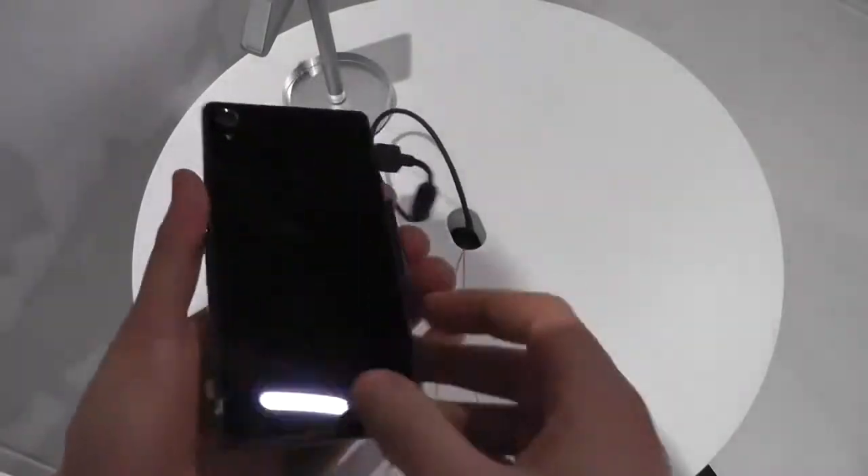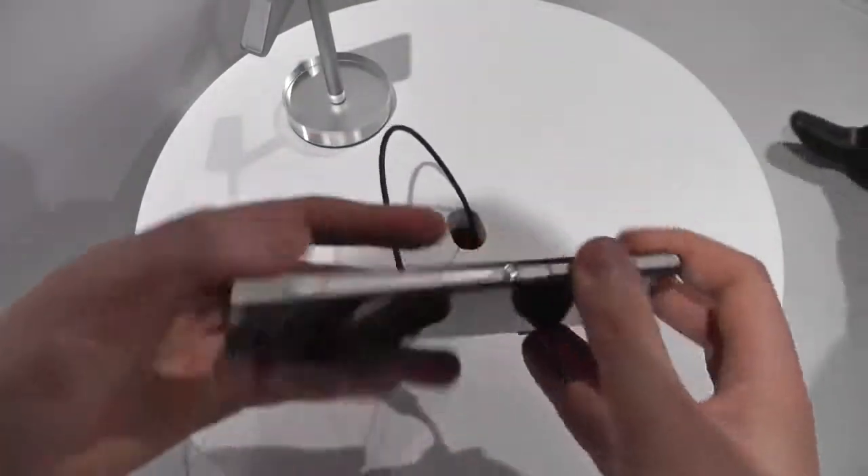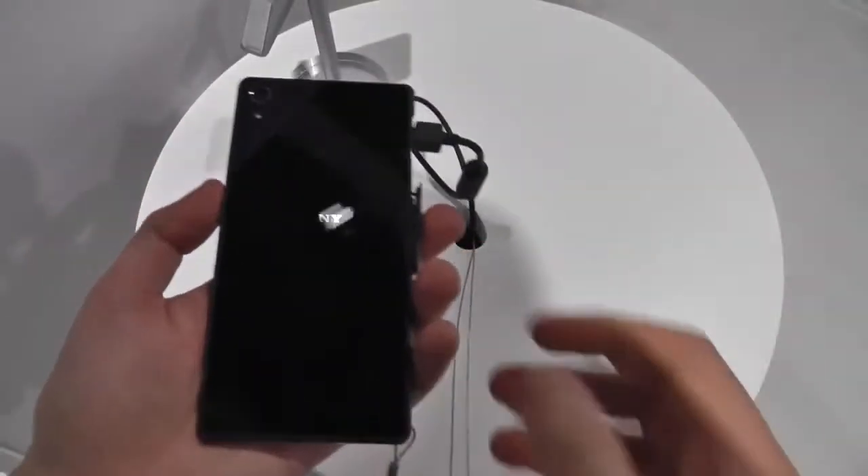The design is very similar to what we've seen from Sony over the past year — glass front, glass back, and metal trim around the outside. The position of some of the ports has changed and we've got a different speaker down below, but really the same sort of omnibalanced design language that Sony's been showing us over the past year or so.